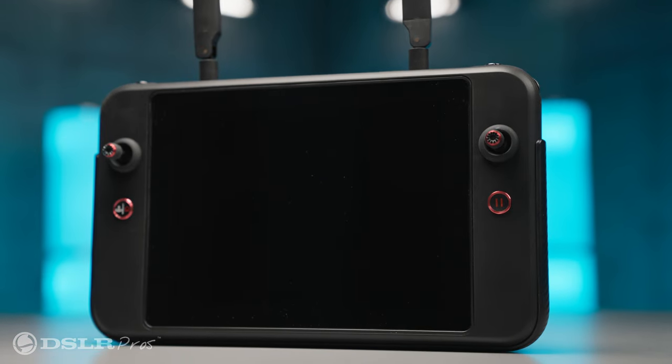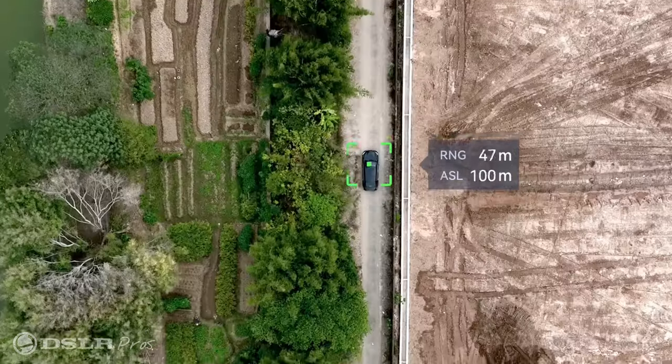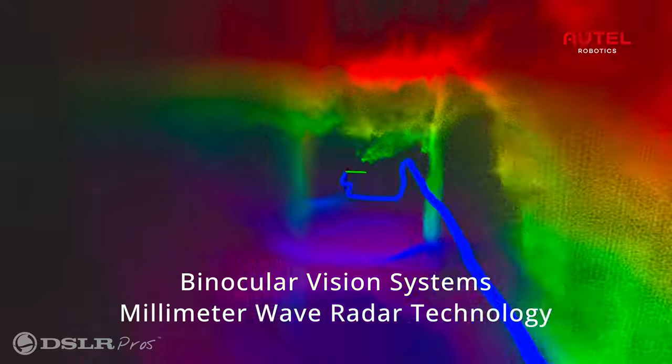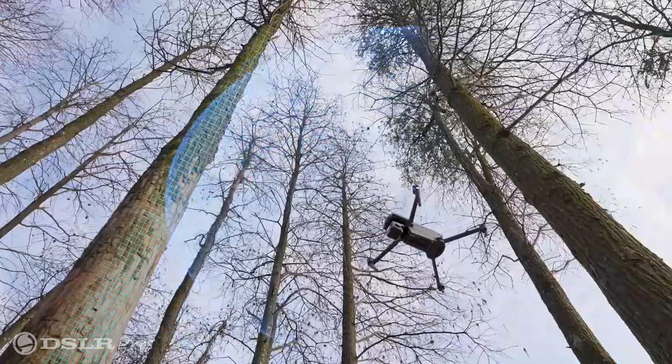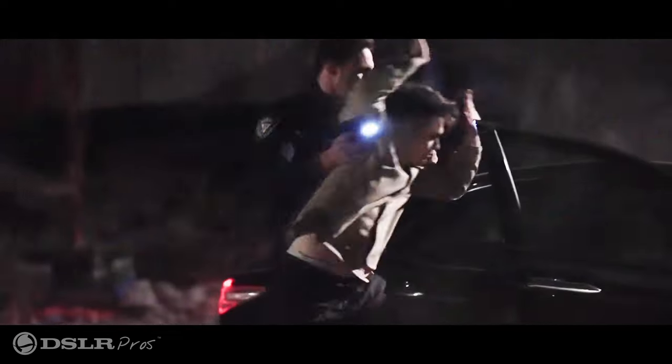Its large display has many benefits, but the biggest one is taking advantage of the excellent touch tracking features. You can choose to track people, animals, or vehicles for miles. Autel's AI tracking takes the reins, autonomously following your chosen target while its advanced obstacle avoidance systems ensure a smooth, collision-free flight. This powerful combination makes it ideal for diverse applications, especially in law enforcement where precise tracking is crucial.